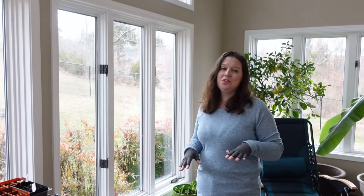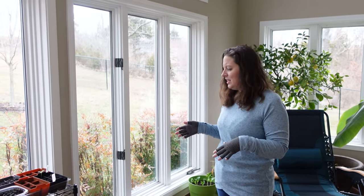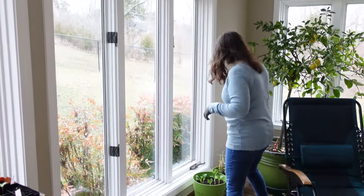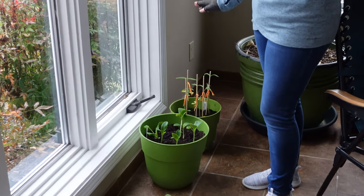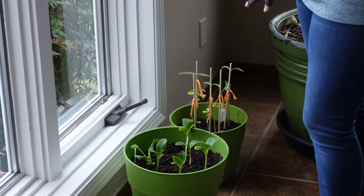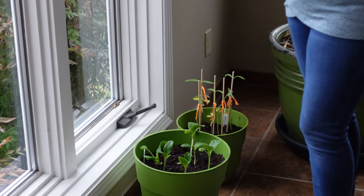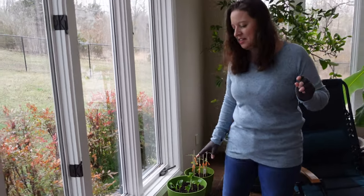So we're growing several different types of tomatoes, two different types of cucumber, we've got zucchini, and a lot of different herbs. I'm growing for the first time ever — sunflowers — and they got a little leggy and started to bend, so I had to tie them up. Those may end up not being transplantable. I don't know, we'll see. I'm new to this, so I'm still figuring it out with a lot of the newer things.